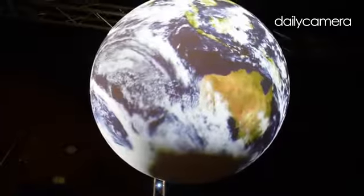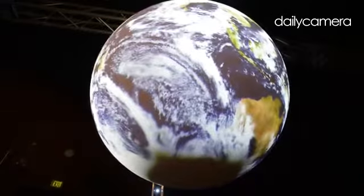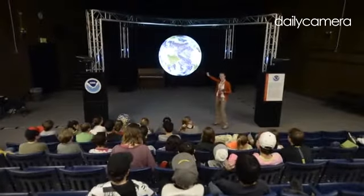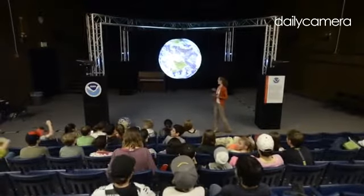This is a true color image of the Earth taken by NASA a couple of years ago. How do you think they took this image? Satellites? Yeah, they used satellites.